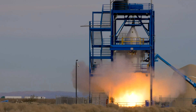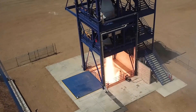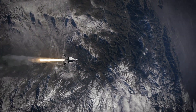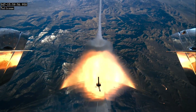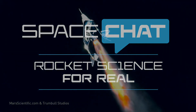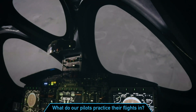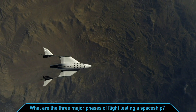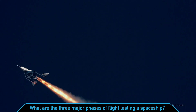Welcome to our sixth live space chat. Thank you for joining us. Last week, Ford shared what it's like being a test pilot and how we test our spaceships in the air. How many of you can remember some of the things presented? First, what do our pilots practice their flights in? And second, what are the three major phases of flight testing a spaceship? If you watched last week, put your answers into the chat and we'll go over the correct answers at the end of today's space chat.